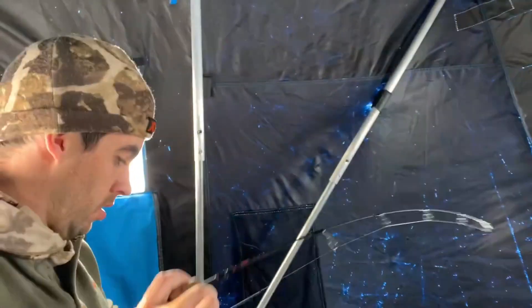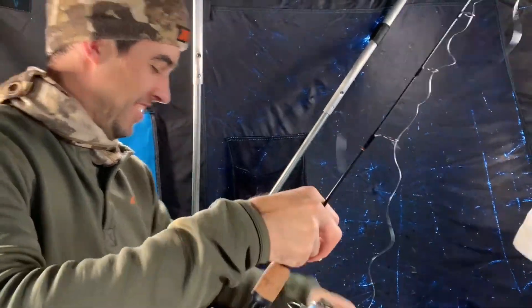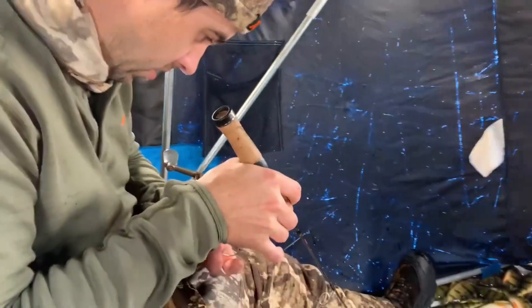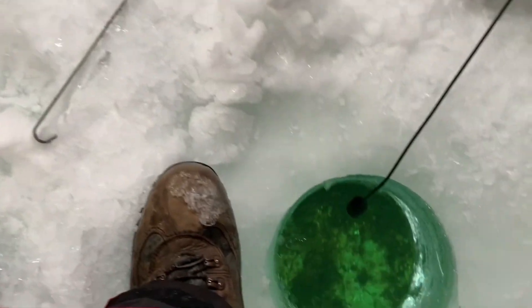Another one — a whole school of small ones here, one after another. But hey, it's awesome. If you want to get someone introduced to ice fishing, I highly recommend perch fishing. Whether it's kids or adults who've never experienced it, you can literally see the bottom — that's what we're looking at right now.